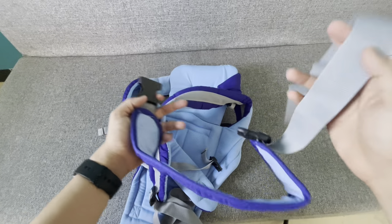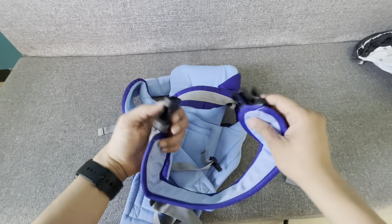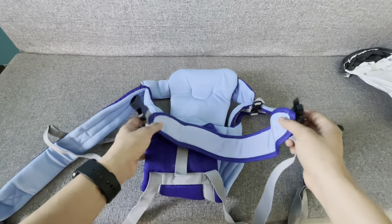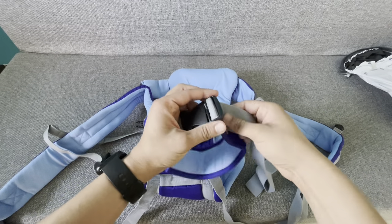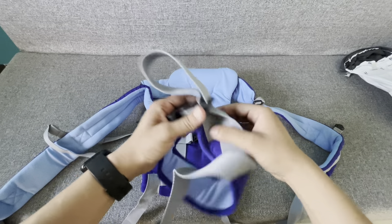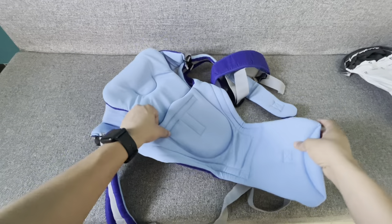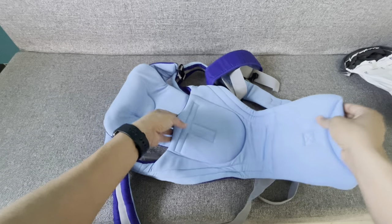This is a piece they included — I'm not entirely sure what it is, but it appears to be used to secure your waist so the bag stays secure. You can adjust it here to however much you want. The quality is good. If you're interested, the link is in the description — check it out.